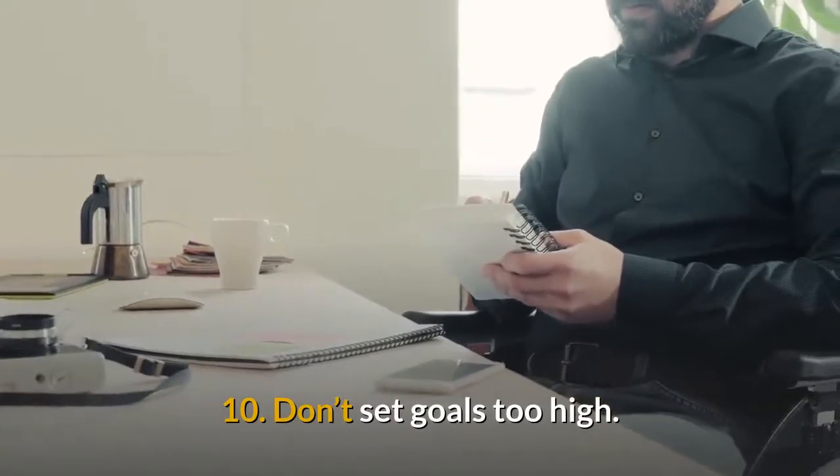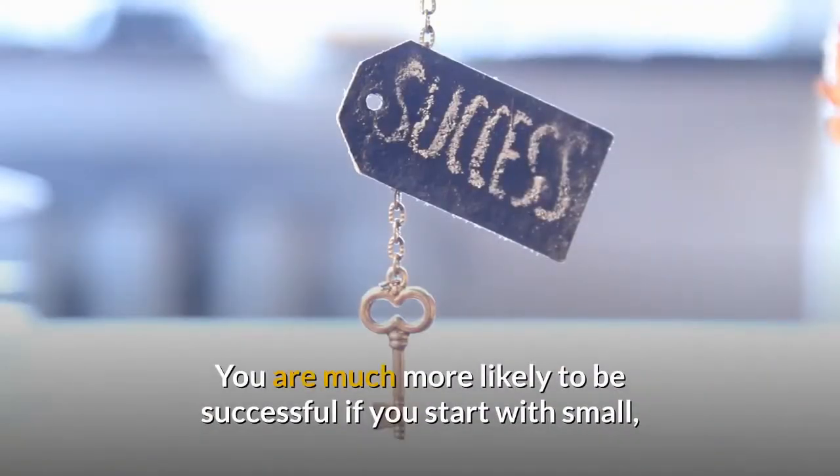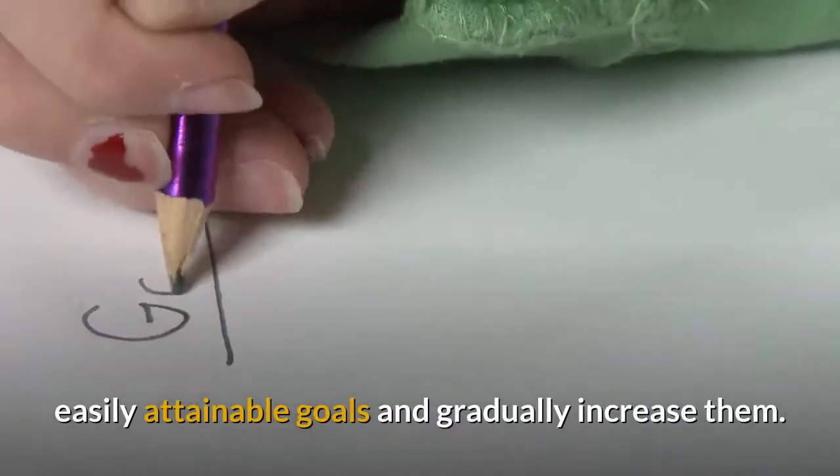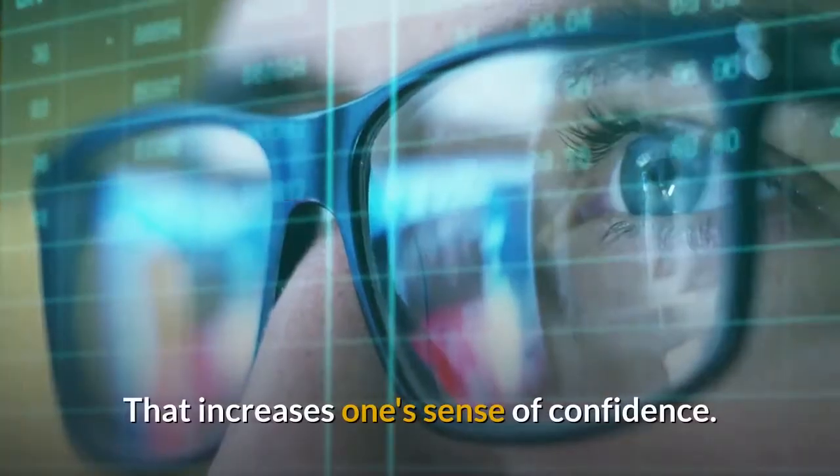10. Don't set goals too high. You are much more likely to be successful if you start with small, easily attainable goals and gradually increase them. That increases one's sense of confidence.